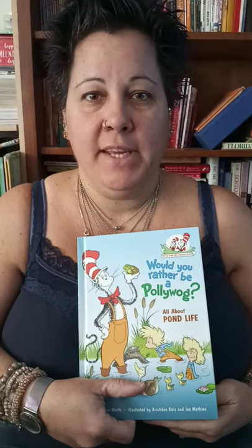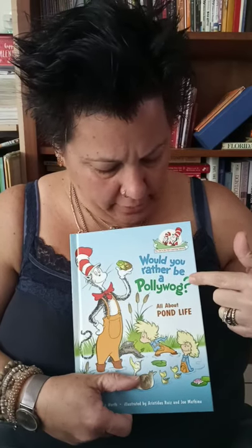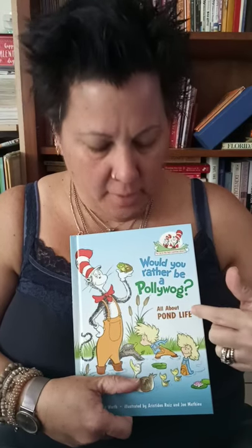Hi friends, it's Miss V, and this week we're learning about ponds. So Miss V is reading 'Would You Rather Be a Pollywog?' — all about pond life from Cat in the Hat.